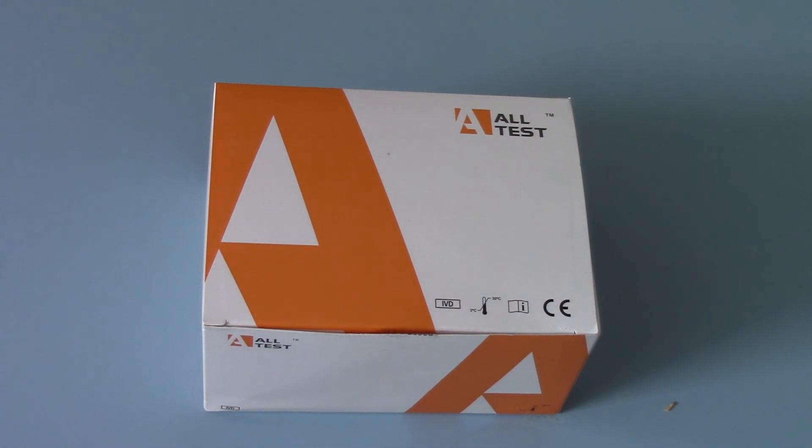So what we're going to do now is open one of these up and show you what you get, and then we'll run you through running a test and reading the results.